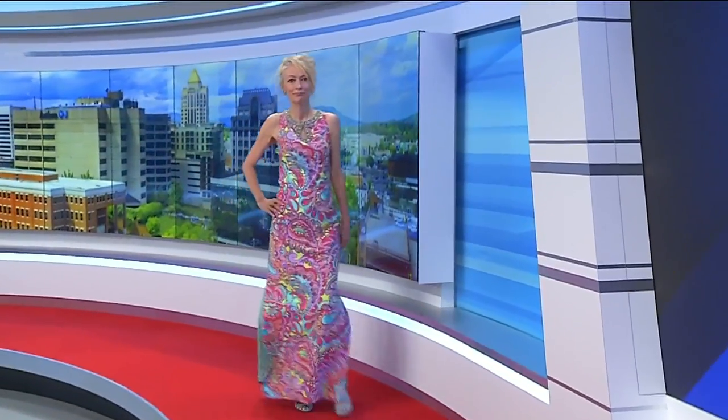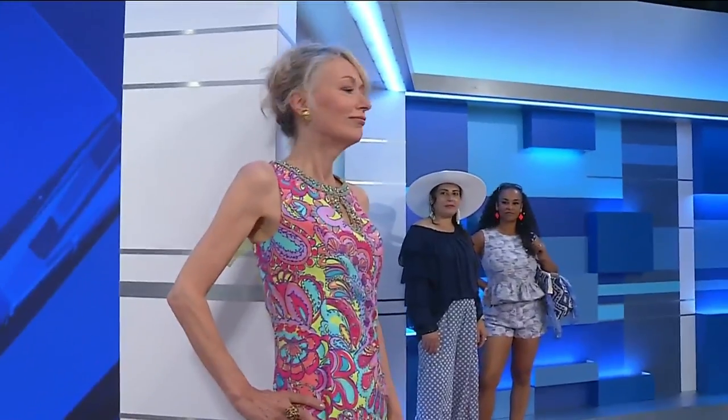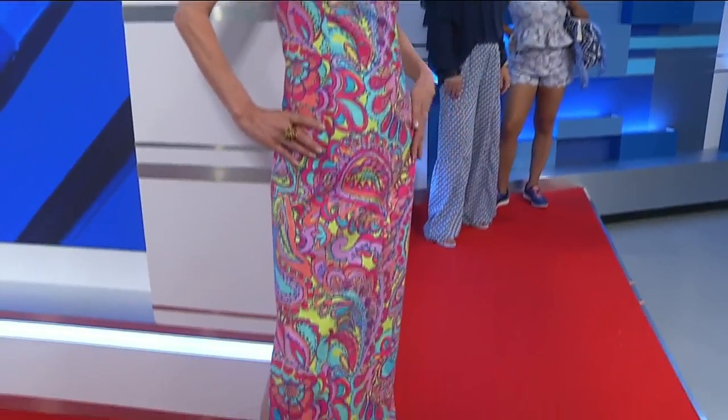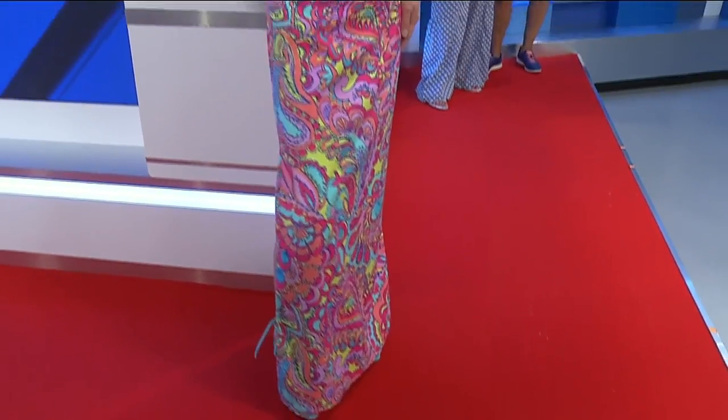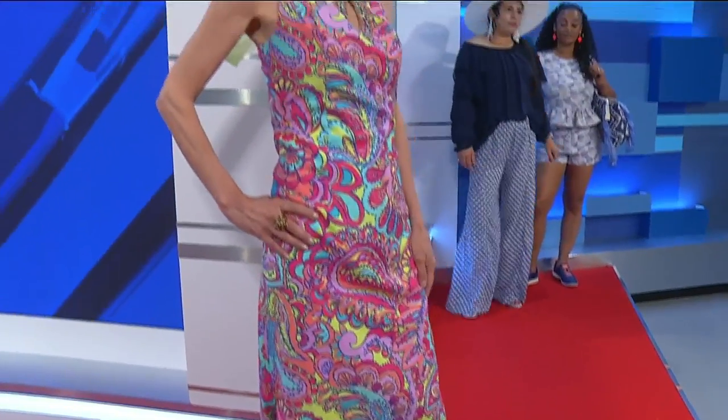We've got one more beautiful lady — look at this bright, colorful dress! This is definitely an attention grabber. This is a Lily Pulitzer, and you just think of summer when you think of Lily. This is a great look if you're hosting a party or going to a more formal, dressy summer event. That neckline is so beautiful and detailed — you don't even need a drop of jewelry. And the shoes match really nicely as well.